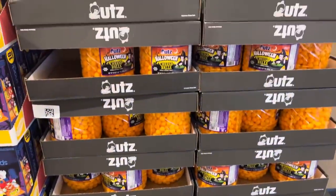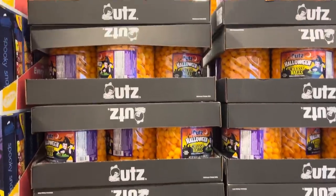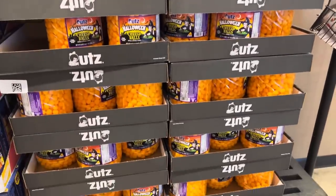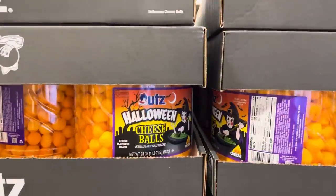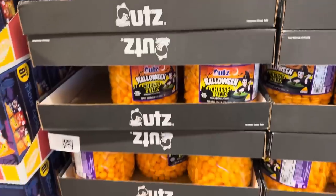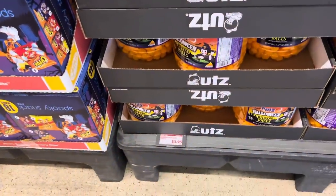For the low low price of $3.95, you can get your Halloween cheese balls. Look at this tower — I've never seen such a tower here at Aldi. We're getting almost a pound and a half, just a little under. Who loves the cheese balls for $3.95?